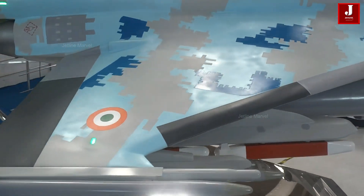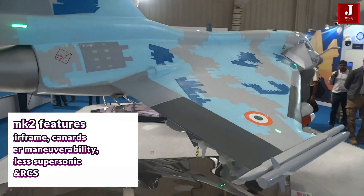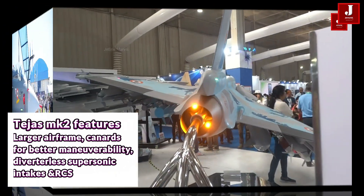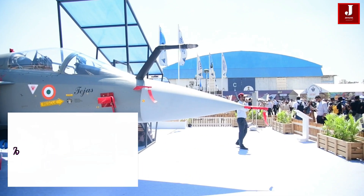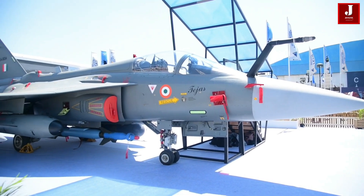The Tejas MK II features a larger airframe, canards for better maneuverability, and diverterless supersonic intakes to reduce its radar signature. Its radar cross-section is one-fourth that of the Tejas MK I, making it significantly harder to detect.